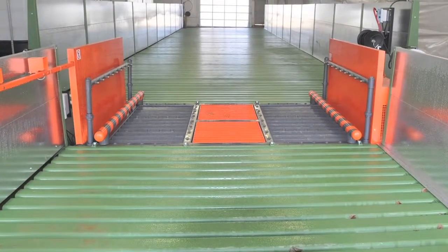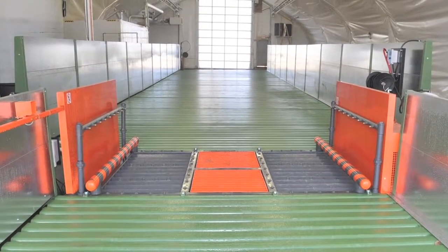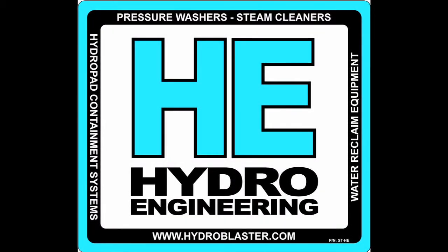Design, engineer stamps, permits, and construction can be avoided by purchasing a portable wash rack solution from Hydro Engineering Incorporated. Call or write us today for a quotation.